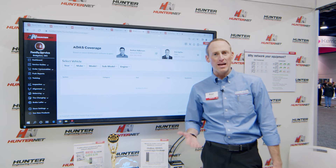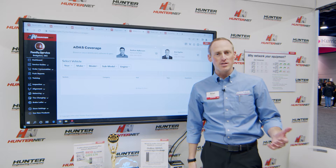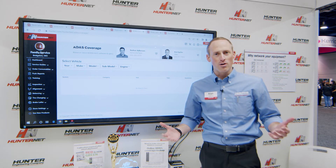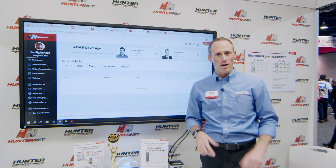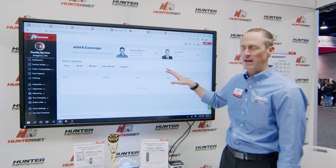If you have Hunter's ADAS link scan tool and our DAS 3000 calibration system, you often want to know what calibrations can I do on a vehicle? Do I have the right coverage that I need? Well, we have a tool now available in our HunterNet customer portal where you can see that online from anywhere in seconds.